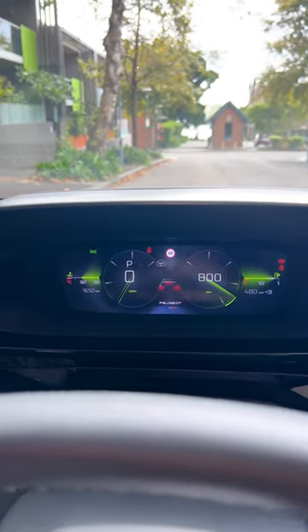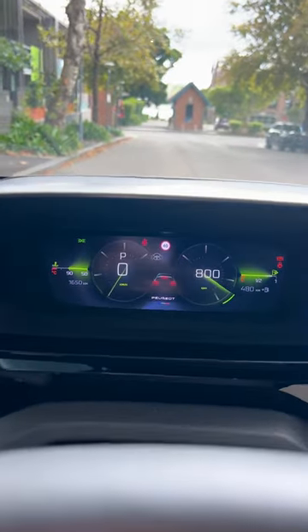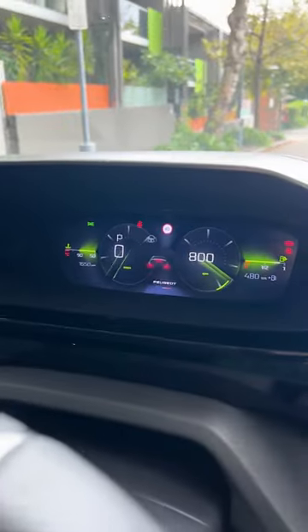This Peugeot comes with a 3D instrument cluster. It uses two displays to do this — one there and another one under here to display a 3D effect, which is pretty cool.